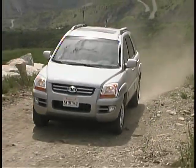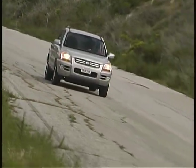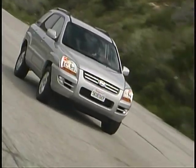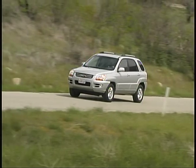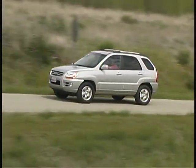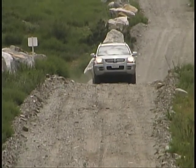Comfort, a solid structure, an enjoyable driving demeanor, moderate off-pavement capabilities, tidy dimensions, and good value should put the Kia Sportage high on your list if you're looking for a compact SUV. We'll see you next time.